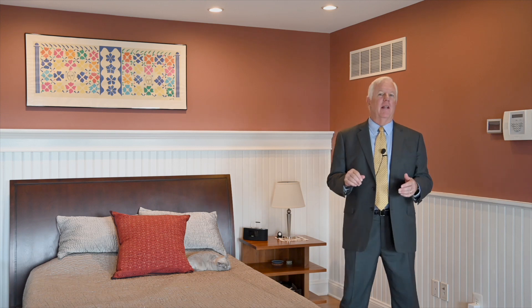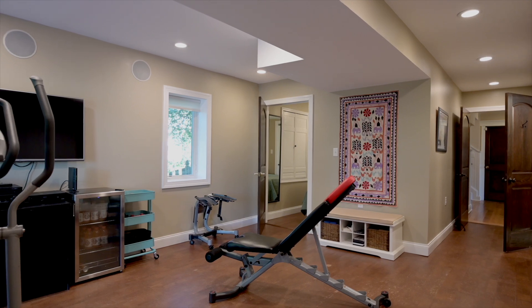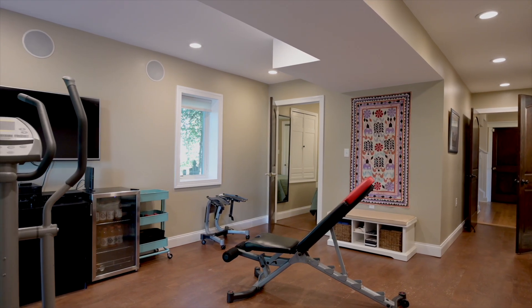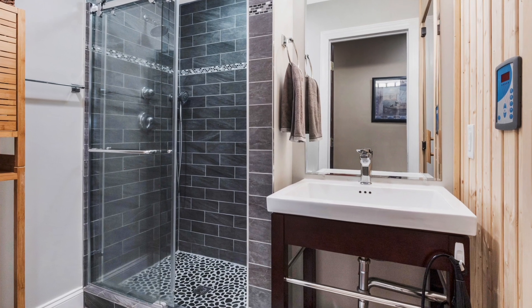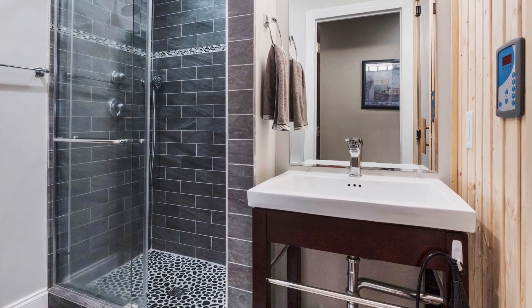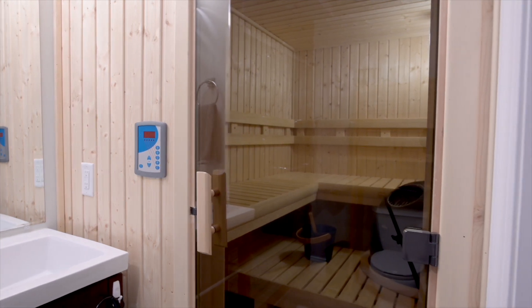Let's go to the game room level now. It's a full walkout to the water, and there's a bedroom and a gym, plus a sauna and a full bath. You have your own gym right in the house — of course, you could also use this room as an office or a media room if you prefer. This level also has a bedroom and a bathroom done in gray tile, and the best part of the bathroom is the sauna where you can relax after that workout.